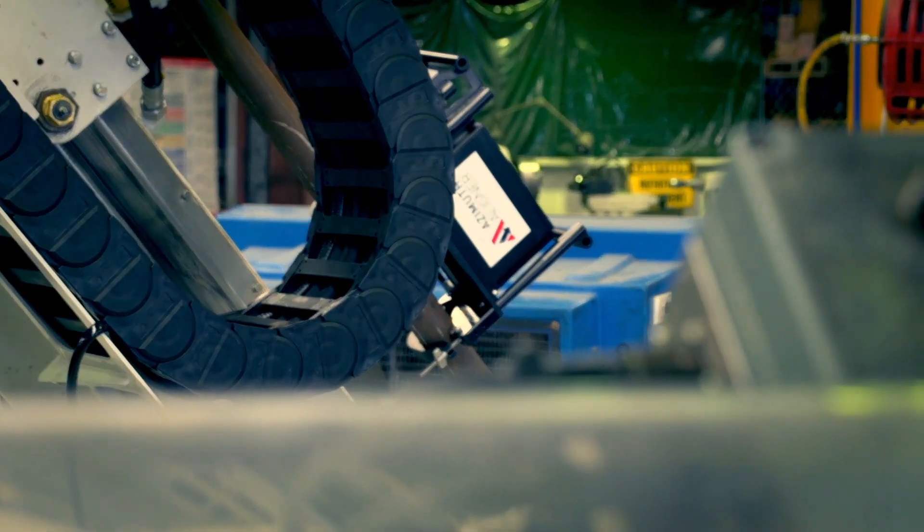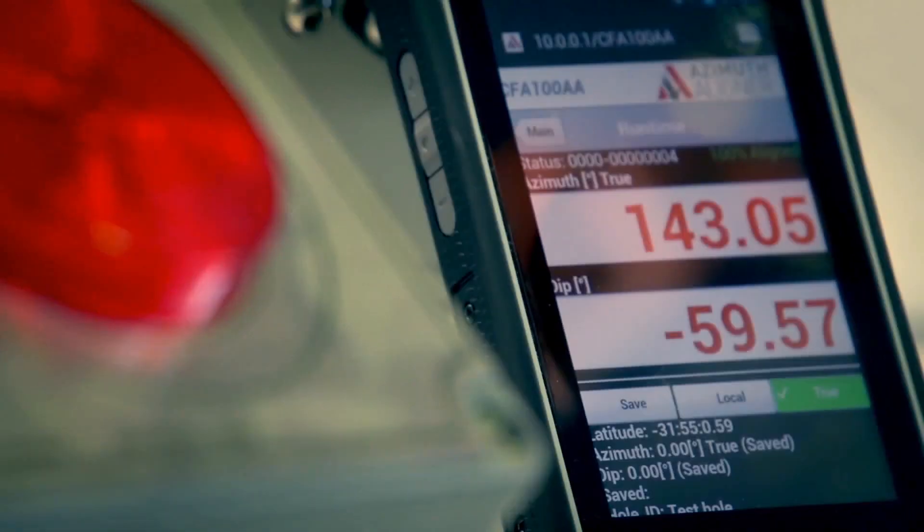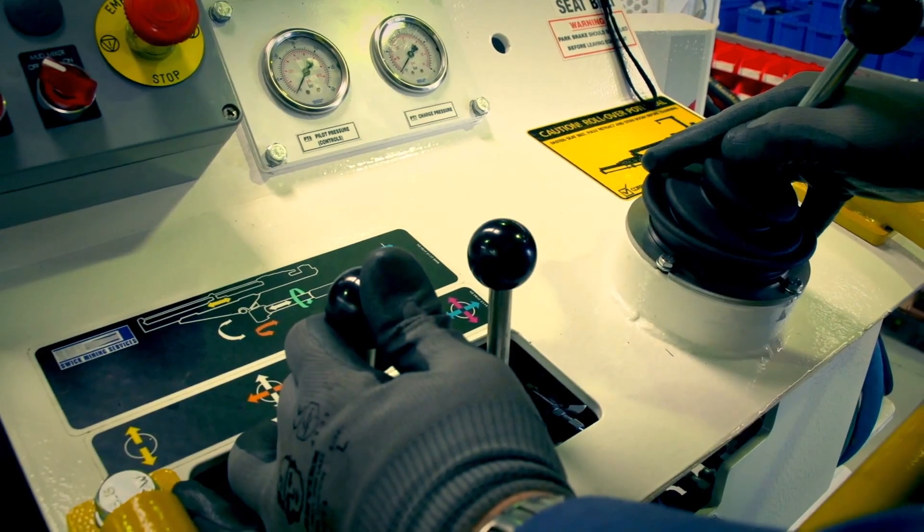This allows the rig to be aligned within minutes, with our clients reporting a reduction in rig alignment time of 70-90%. The Azimuth Aligner has also proven its value in civil engineering projects.